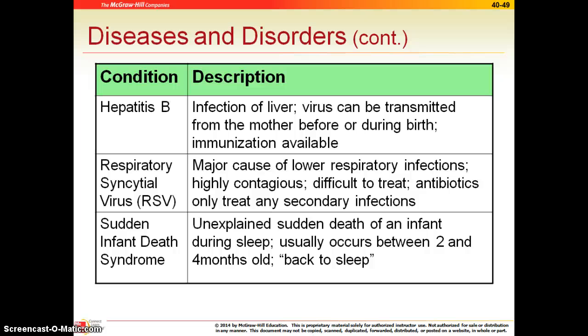Hepatitis B is no different than in adults — that is a liver infection that we've talked about before, and it is a virus. There is an immunization available for the B type because it can be passed on from mother to child.